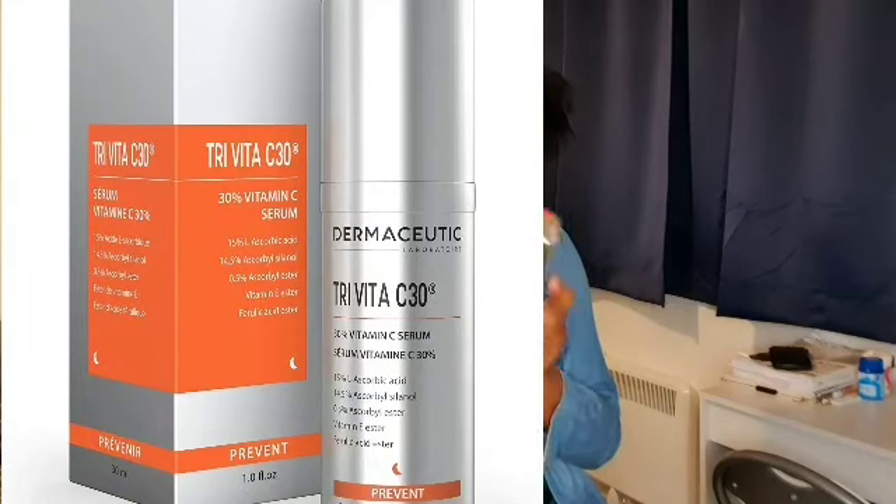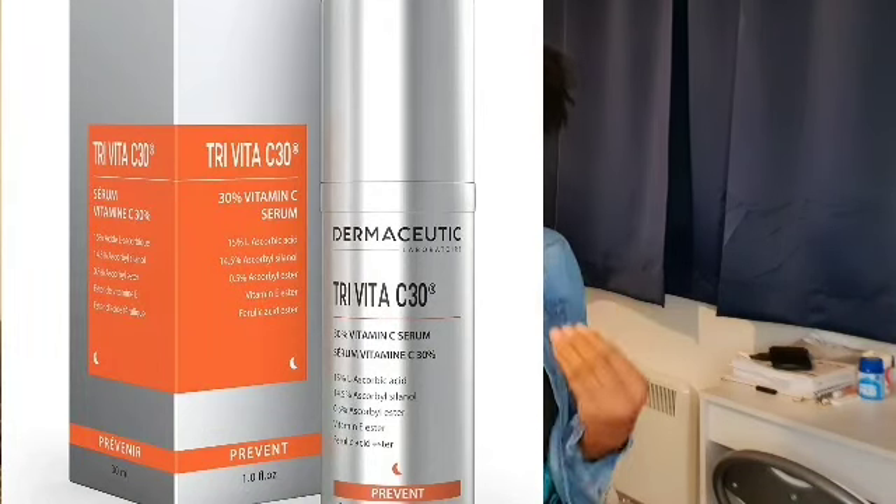I currently use this vitamin C serum — the Try Vital C30. The pictures will be shown here, don't worry. This vitamin C serum is 30% vitamin C, which is huge. I wouldn't advise anybody just starting out with vitamin C to get this one — this is one you use years later after you build up your tolerance. Even me, after two years of using vitamin C serum I still had issues with this, but I'll get to that later. This particular one has 15% ascorbic acid.